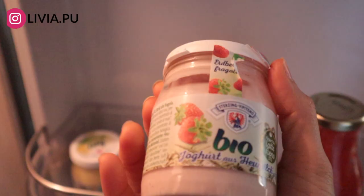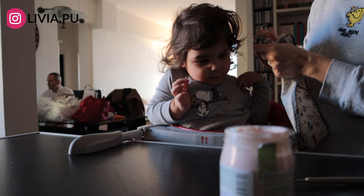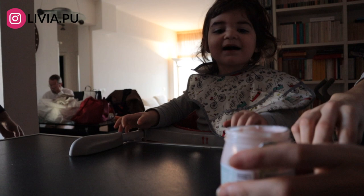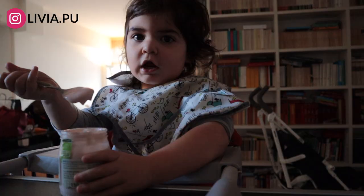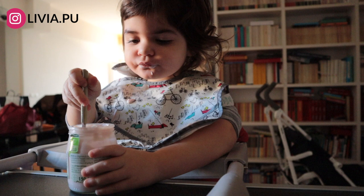This is my dad's fridge with a lot of magnets that we collect all over the world. Elizabeth's breakfast is always a yogurt — this one is strawberry and organic because I always try to give her organic options. She loves to eat it by herself, obviously gets a lot of kisses in the morning. Even though she gets messy and drops most of it, I always try to make her eat by herself so she'll get better with the spoon.